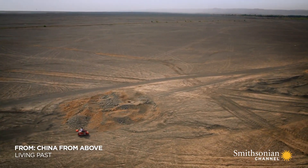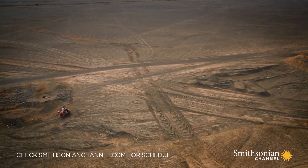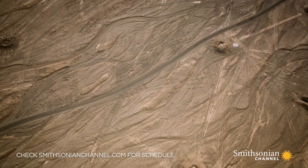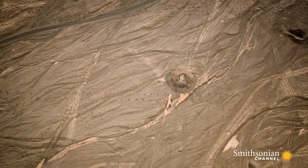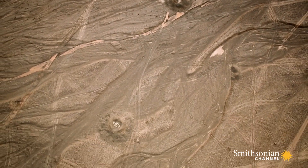In western China, another engineering wonder is more understated. This is Turfan, home of the Uyghur people. It's a dry and desolate area, spotted with odd-looking mounds.